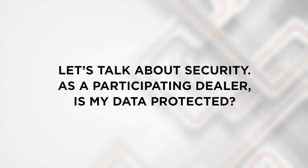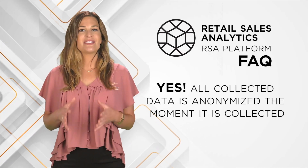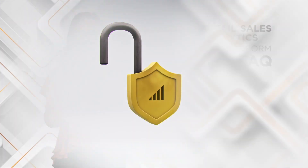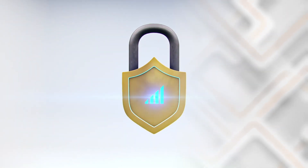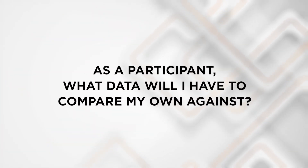Let's talk about security. As a participating dealer, is my data protected? Yes — all collected data is anonymized the moment it is collected and will not be tied to your business when it is added into the aggregated database. Nationwide maintains data security that is above industry standards and prioritizes keeping your data secure. As a participant, what data will I have to compare my own against? Retail Sales Analytics via the MemberNet portal will allow you to compare your data with the rest of Nationwide's membership.